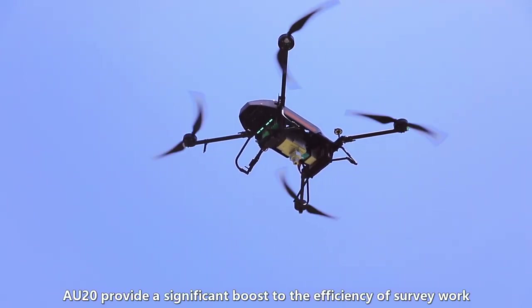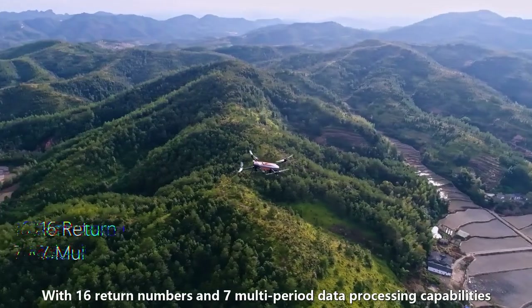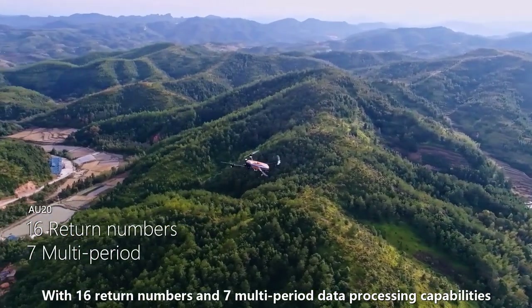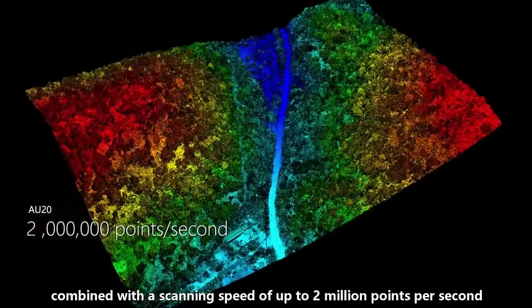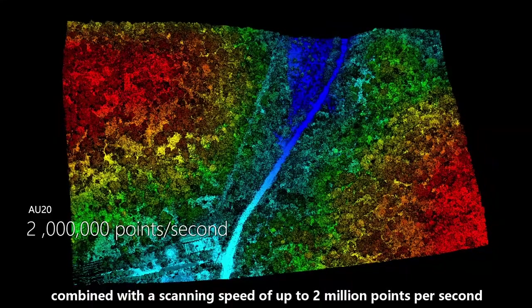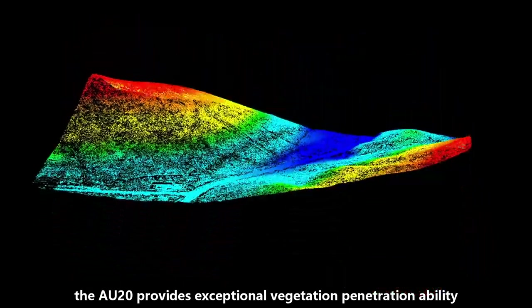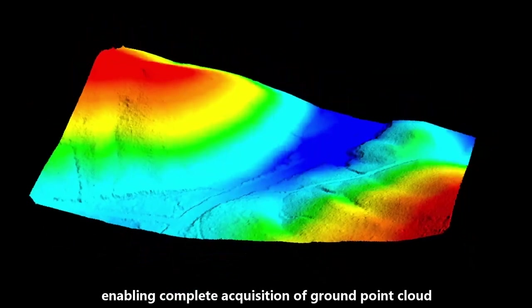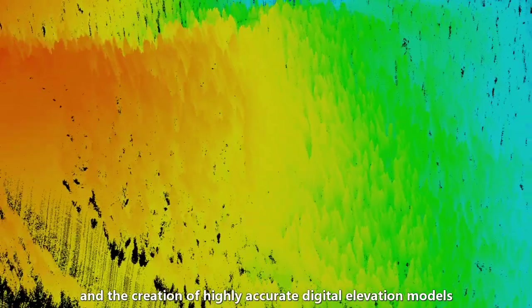The AU20 provides a significant boost to the efficiency of survey work. With 16 return numbers and 7 multi-period data processing capabilities, combined with a scanning speed of up to 2 million points per second, the AU20 provides exceptional vegetation penetration ability.